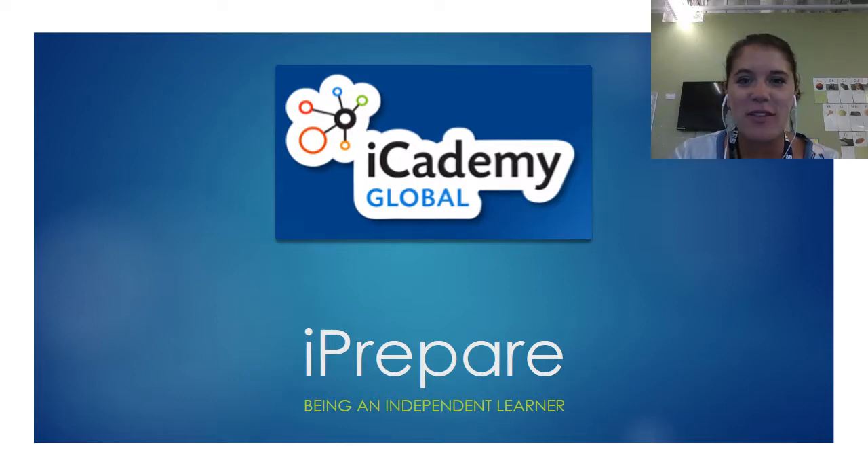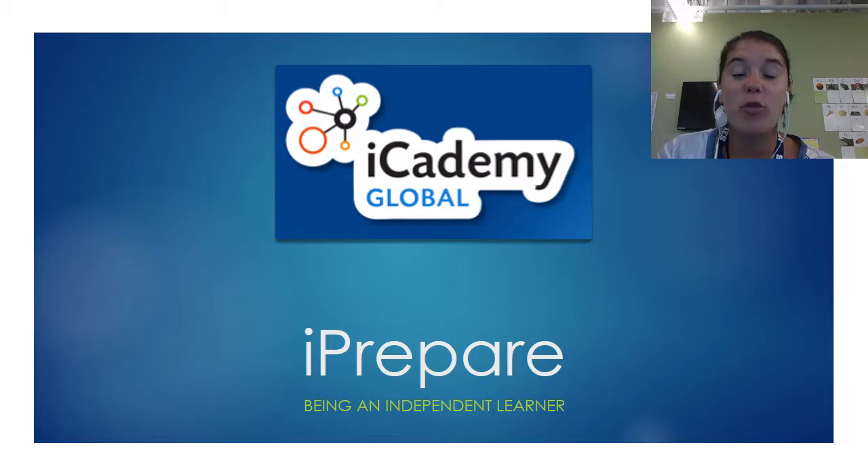Welcome to iCademy Global. This video is here to help you feel prepared as you start your journey with us. One of our biggest goals is to help you grow in your independence as a learner and through that, we want you to grow in your organization skills as well. Stay tuned — we've got a lot of great suggestions coming up.